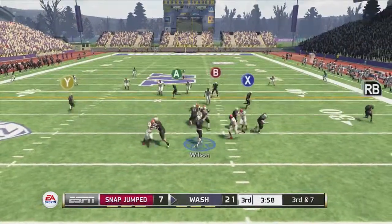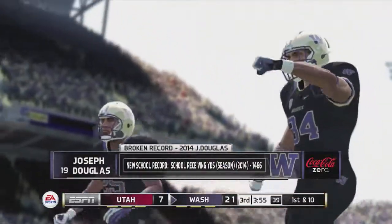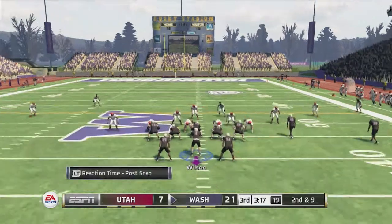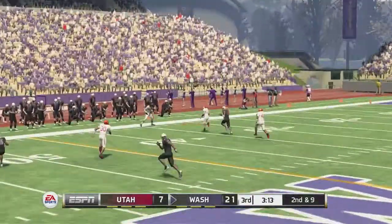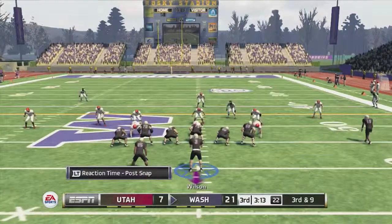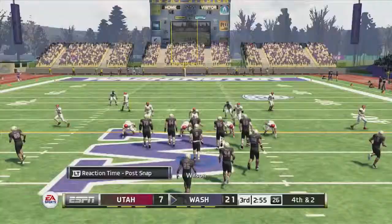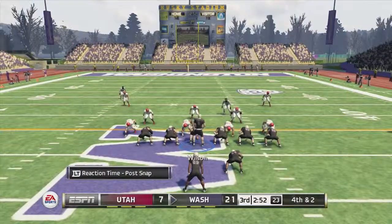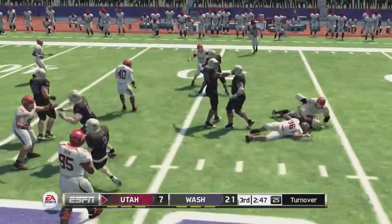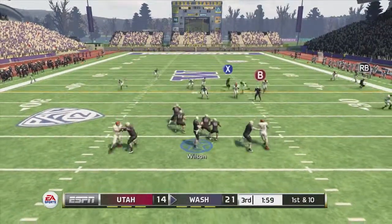Third quarter: Wilson drops back, fires to Douglas — catch up to the 45-yard line, setting a new school record for Joseph Douglas with 1,466 receiving yards on the season. Second and nine, Wilson passes deep — overthrown, out of bounds. Third and nine, Wilson fires over the middle to Douglas who catches it two yards short. The Huskies go for it on fourth and two at midfield — pitch to Royal and he's stuffed in the backfield for a loss, turnover on downs. Utah turns that into seven points, making it 21-14.